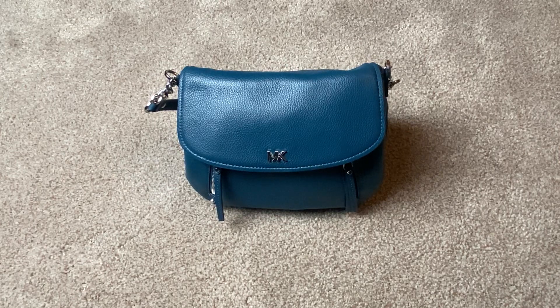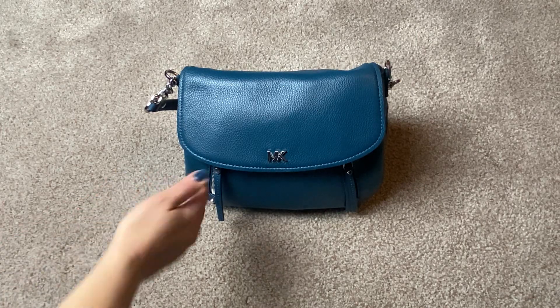Hi everyone, welcome back to my channel. Today I'm going to show you this Michael Kors EV bag in the Luxe Teal. I recently did a video on my Michael Kors EV collection and I completely forgot about this bag because it was in my closet in a dust bag. I started using it recently when I found it and I'm just going to do a quick review on it.